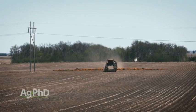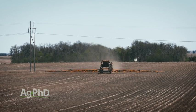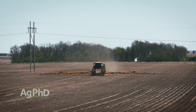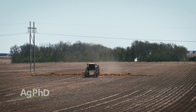In corn, for example, a lot of the pre's have a group 15 in them and then they add in a broadleaf killer. If we're using that group 15 as a pre in soybeans as well, we should probably be doing something a little bit different in corn.